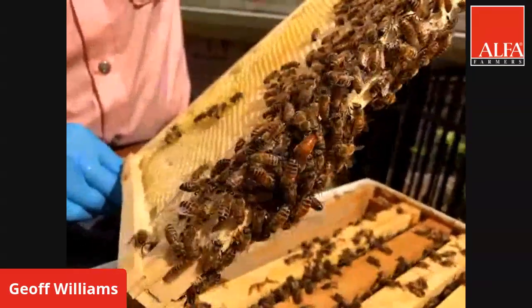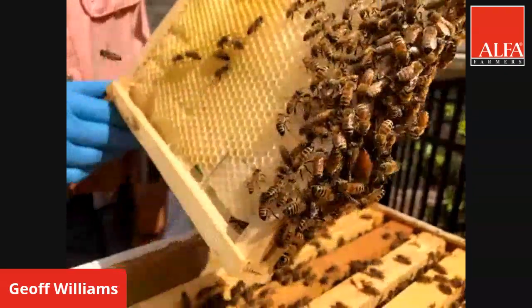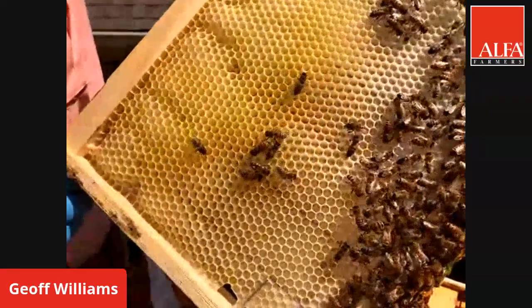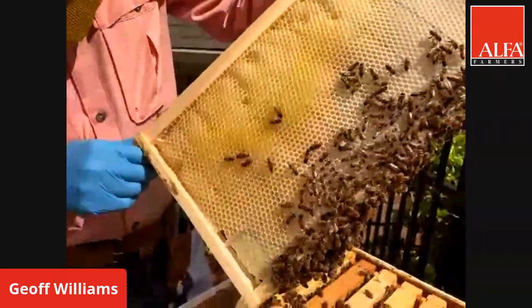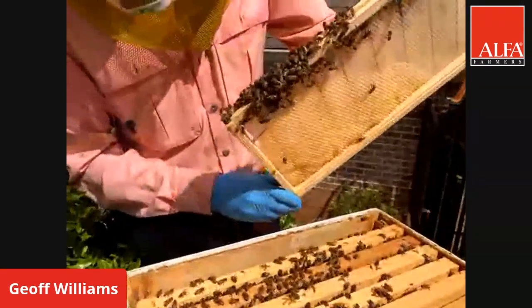If you can't spot the queen, a beekeeper would look for eggs, which look like tiny grains of rice at the bottom of the cell. Honeybees build these hexagonal cells using wax glands, and within them they store developing bees and food. The developing bees go through different phases — just like a monarch butterfly — with an egg, a larva that looks like a little caterpillar, a pupa that looks like a little alien, and then an adult.